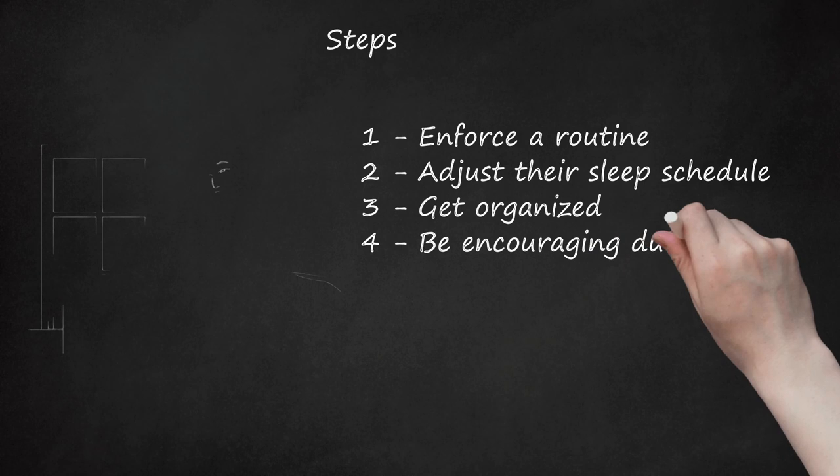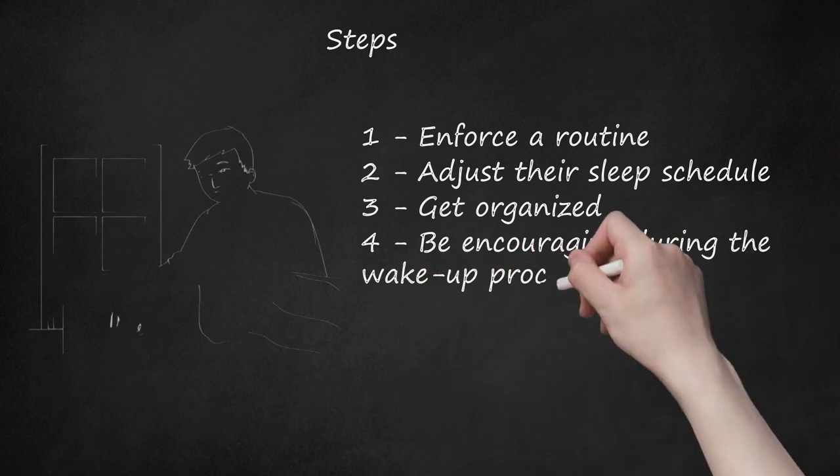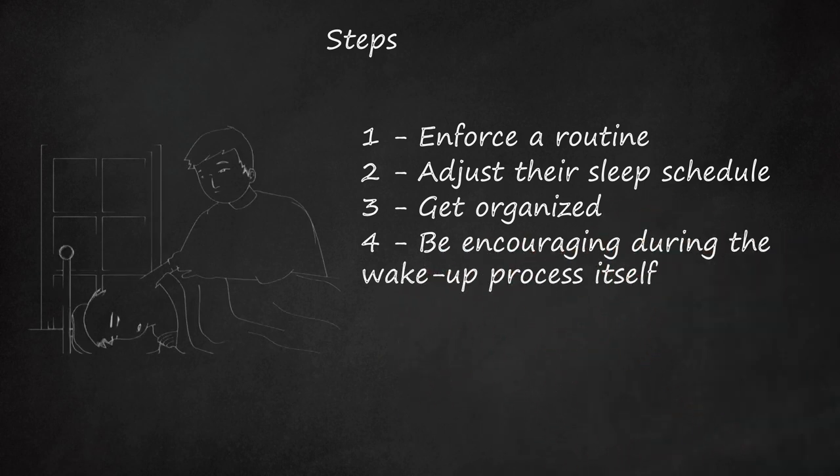Be Encouraging During the Wake Up Process Itself. However well prepared your child is, waking up can be difficult, especially if your child is getting used to a newly enforced routine. When it comes to your actual first contact in the morning, try a variety of techniques to see what your child responds to best. Set an alarm clock with a noticeable ring, but not deafening. Set it for the time they need to get up and put it by their bed.